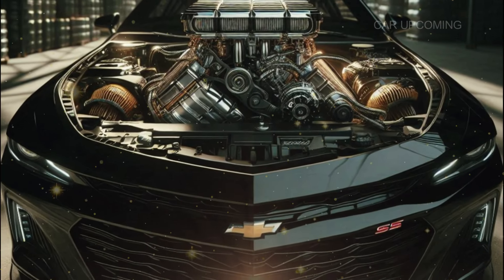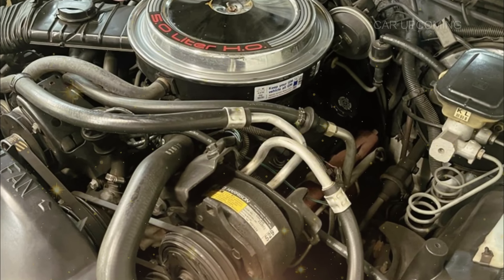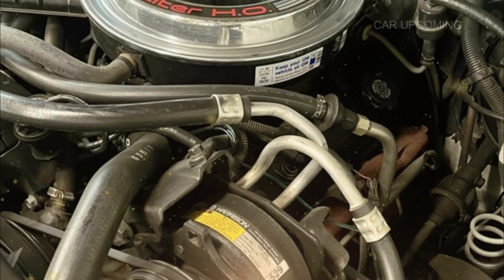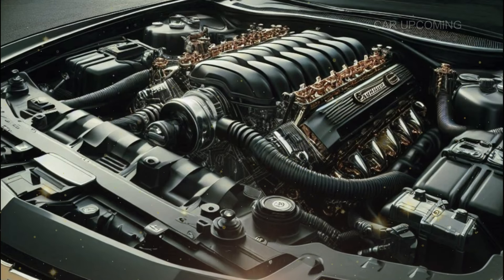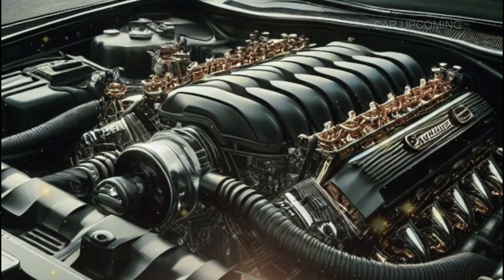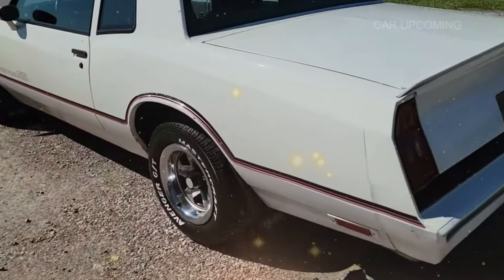Under the hood of the 2025 Monte Carlo SS is a 6.2-liter V8 pushing out 450 horsepower and 465 lb-ft of torque. This beast can launch from 0 to 60 in just under 4.5 seconds. Chevy has also added an adaptive suspension and magnetic ride control, making sure the Monte Carlo SS sticks to the road like glue whether you're tearing up the track or cruising the highway.